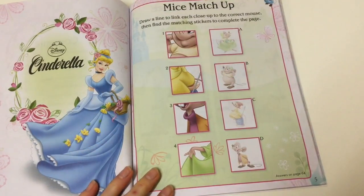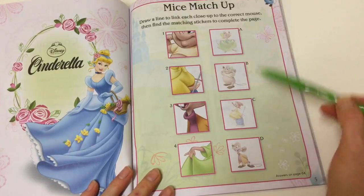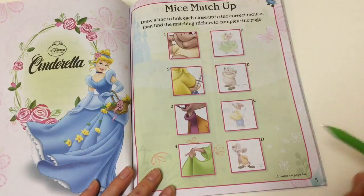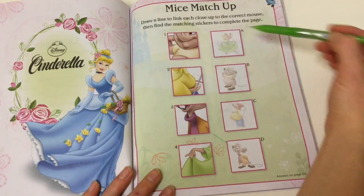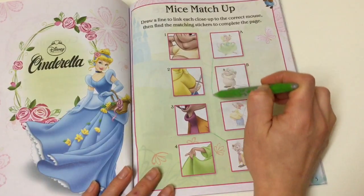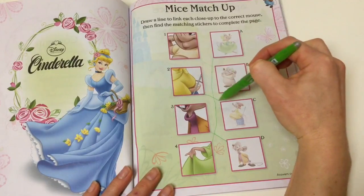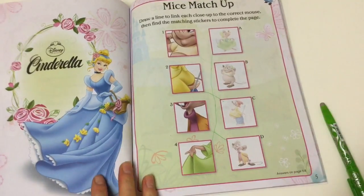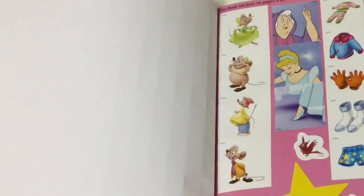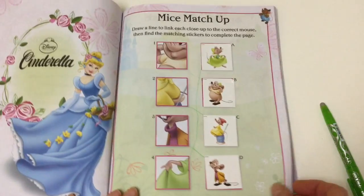I can't actually remember the mice names. I know this guy here is Gus, and I think he matches up with this one. This one here matches up with this one. This cute little girl matches up with the green dress down here. This little mouse in the yellow dress matches up with this one. Now we can find the stickers that match up. So we've matched up all our stickers with the pictures — lots of fun!